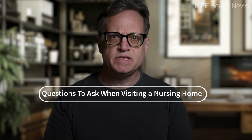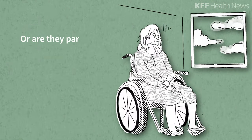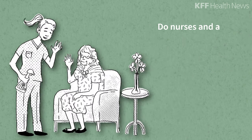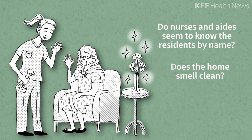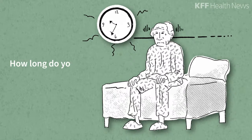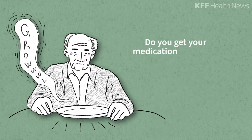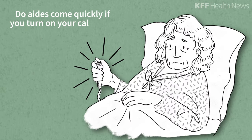Use all your senses when you visit. Are residents engaged in social activities, or are they parked in wheelchairs in the hallways or isolated in their rooms? Do nurses and aides seem to know the residents by name? Does the home smell clean? You should ask a lot of questions, especially to residents and their families: How long do you have to wait for help bathing or getting out of bed? Do you get your medications, physical therapy, and meals on time? Do aides come quickly if you turn on your call light?